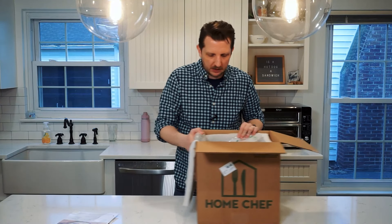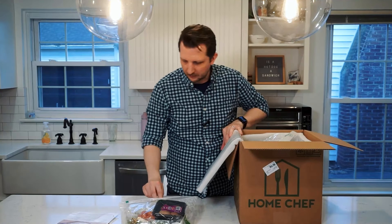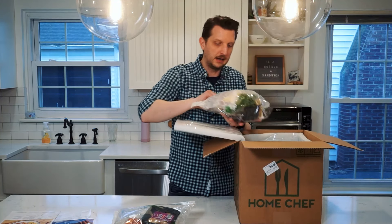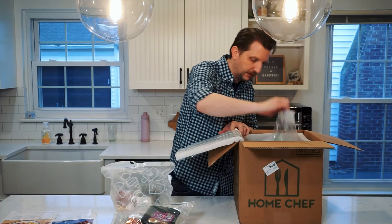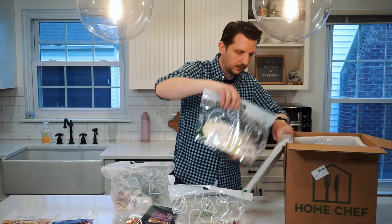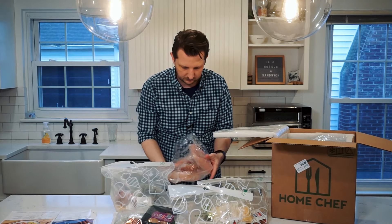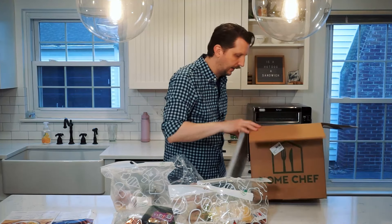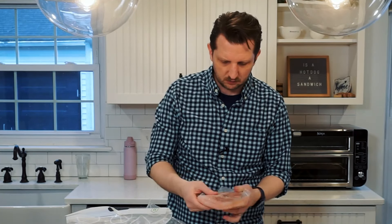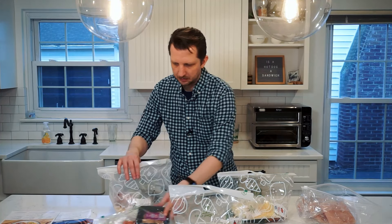I love how Home Chef does this. They have the bags divided up already — those are mushrooms, so that's going to be the creamy thyme chicken, and another mushroom bag. Everything is really well divided up, and then there's quite a bit of chicken since both recipes are chicken dishes. I'm always impressed that their chicken is really pretty good quality as far as chicken goes.